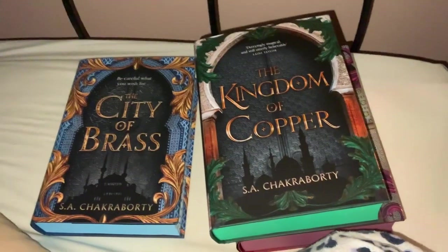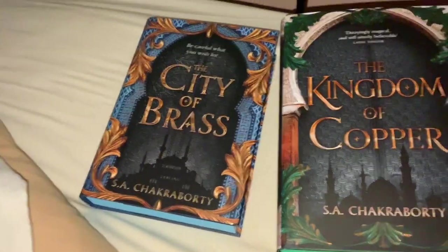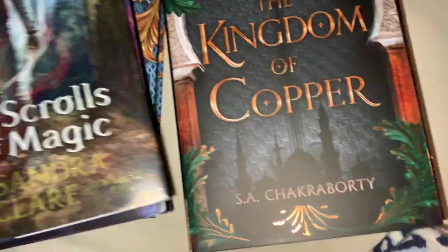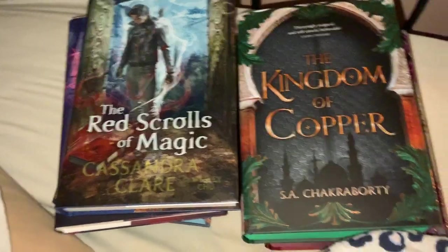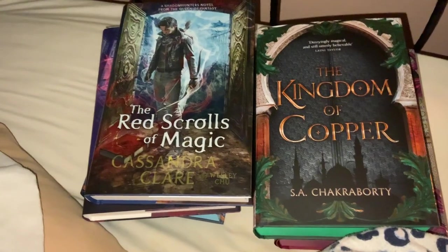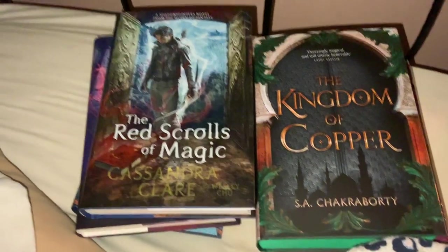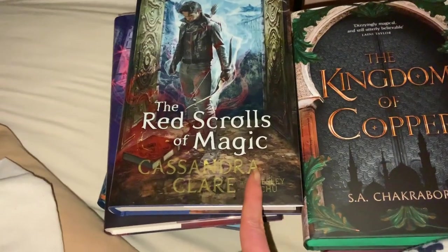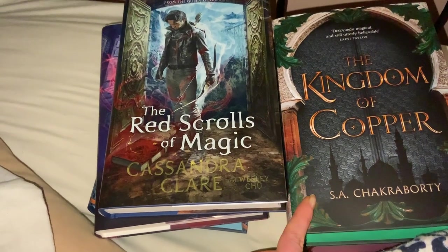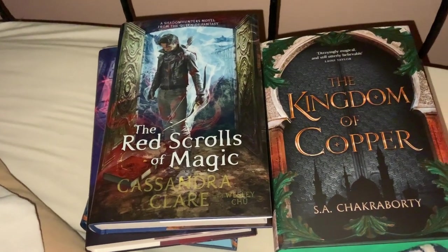I definitely recommend picking up this series. I can't wait until my hand and wrist are better so I can get back to my reading, art, coloring, and all of that — I've been missing it a lot. The one time I did try to do my art I ended up in tears because it hurts so much. I'm hoping to take some steps to help improve that. If you've enjoyed this haul of my Illumina Crate Red Scrolls of Magic books and the City of Brass series from Fairy Loot, please leave a like, subscribe, and comment — I always love hearing from you. See you later, bye!